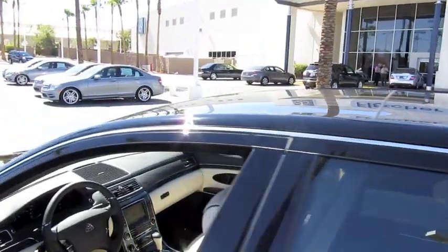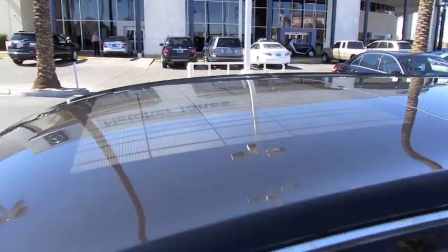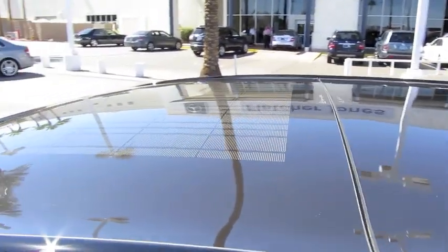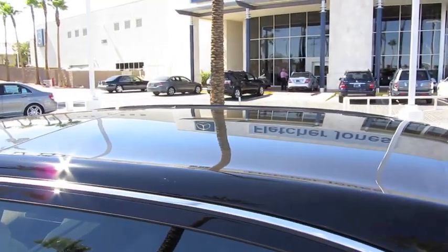This particular model includes the optional solar panel module, as you can see right here. It generates enough electricity to power the car's ventilation fan, as well as a rear sunroof that can be turned opaque at the touch of a button for privacy.